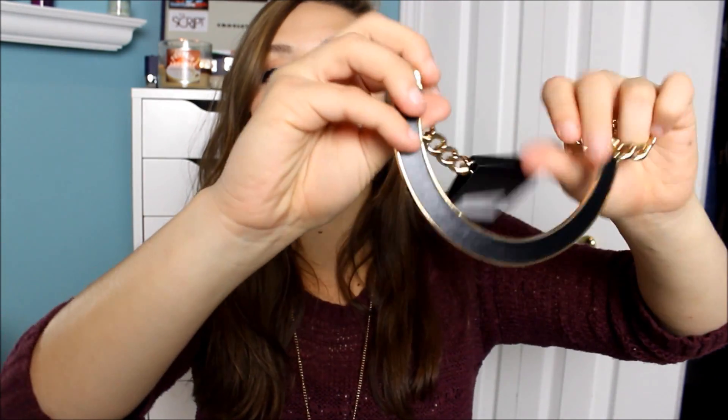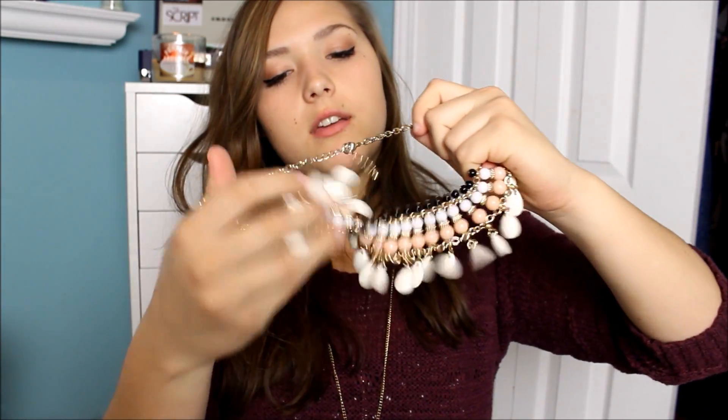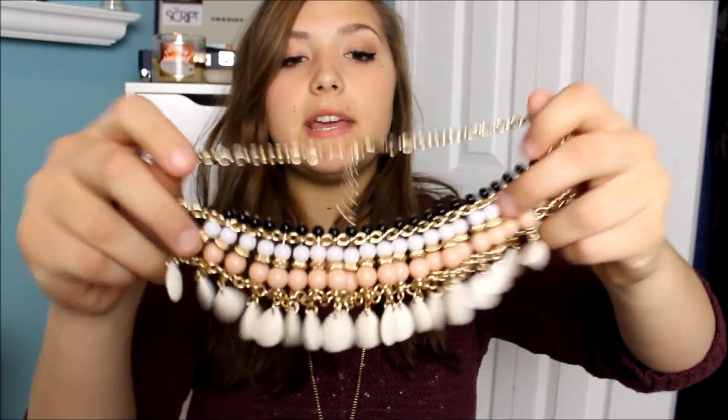I got tons of statement necklaces because they're really easy to style and make your outfit look so much cuter — I got more than I'm showing, some are probably downstairs. The first is a short gold chain with a little half-circle smiley face pendant. Then I have a long necklace with a light pink pendant, and another long dream catcher necklace I wore today. I also got a double-chained mint necklace, and my other favorite is a multi-layered beaded necklace that looks really cute on.